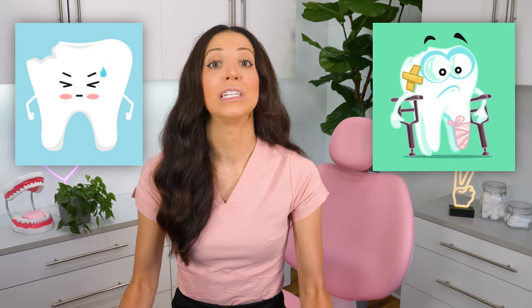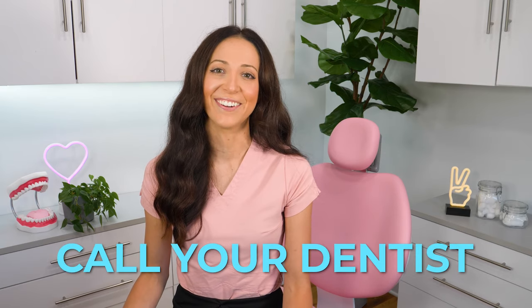So you chipped or broke your tooth. First things first, let's figure out how serious it is because there are so many different scenarios. Sometimes it's such a small little chip that you can barely see it, but you do feel it with your tongue — which can be super annoying. In this case, totally call your dentist to schedule an exam. It might be something as simple as polishing it smooth, or maybe you'll need a small bonding or filling. Usually not a big emergency, but it's always recommended to call your dentist and let them know so they can schedule you accordingly.